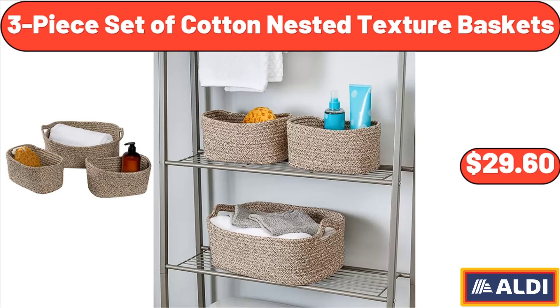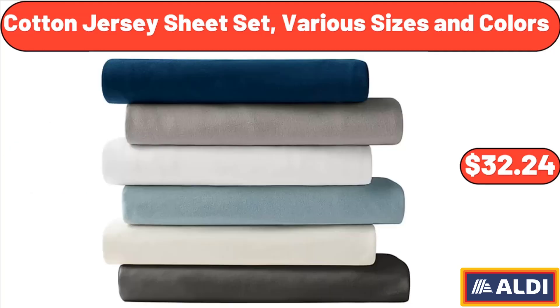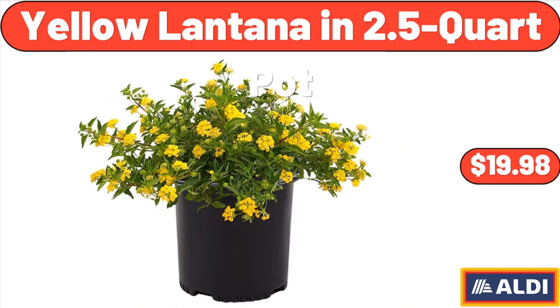Three-piece set of cotton nested texture baskets, $29.60. Cotton jersey sheet set, various sizes and colors, $32.24. Yellow lantana in 2.5 quart pot, $19.98.